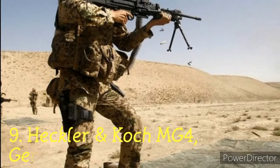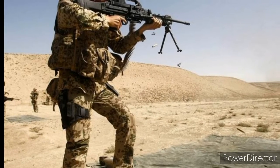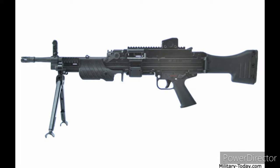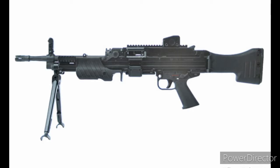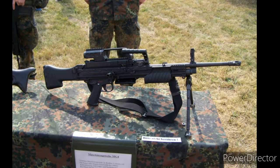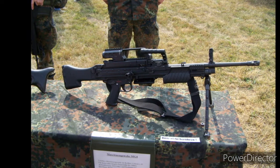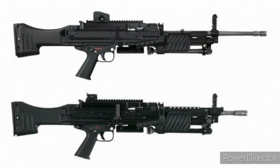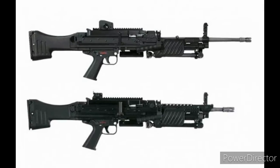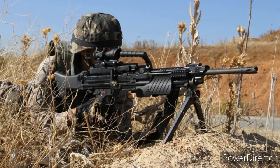Number 9: Heckler & Koch MG4, Germany. The MG4 is a belt-fed light machine gun by German company Heckler & Koch. Though the gun is an adaptation of the Belgian FN Minimi, there are many new advancements. The machine gun is light and able to adapt to adverse conditions, using a wide range of ammunition from different manufacturers without the need to adjust the gas system. It is the replacement for the MG3 general purpose machine gun. The MG5 is the improvement of the MG4. The rotating bolt in the MG4 provides powerful firepower with an effective range of 1000m.